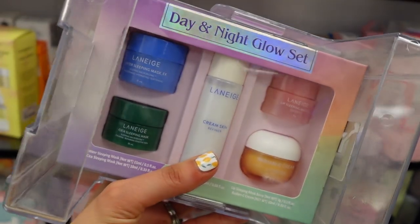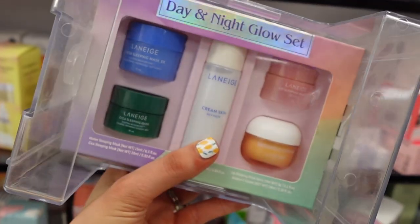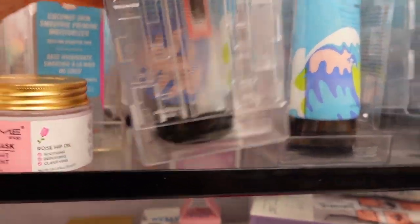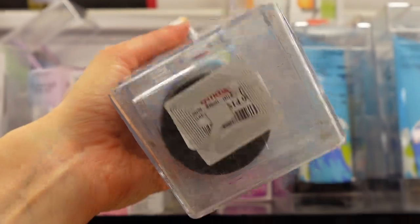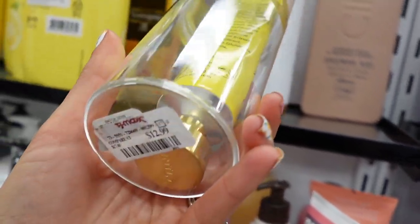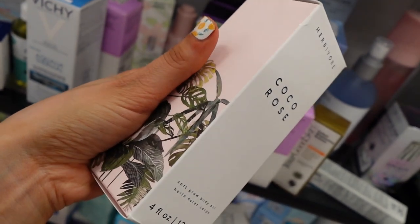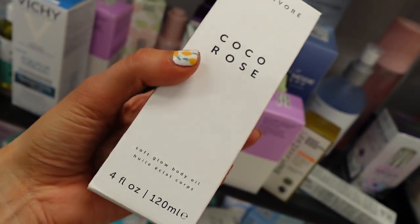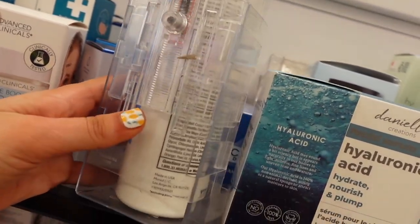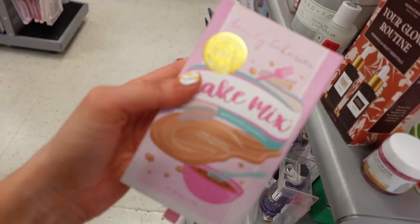This is a cute set from Laneige. Belif Jelly Cleanser — that was $14.99. Also saw this Truly Hand and Foot Cream — that was $12.99. Herbivore Cocoa Rose oil — that was $16.99. We got some Murad. And then the last thing I'm sharing with you guys is this Beauty Bakery Cake Mix.